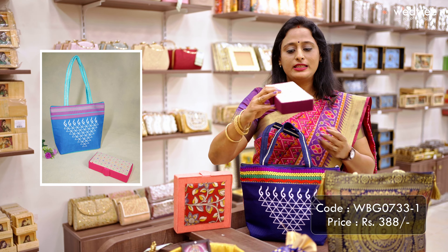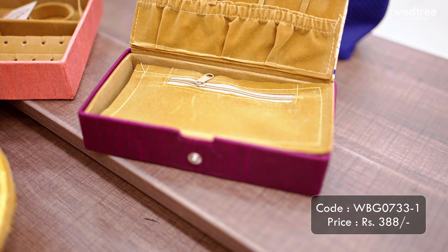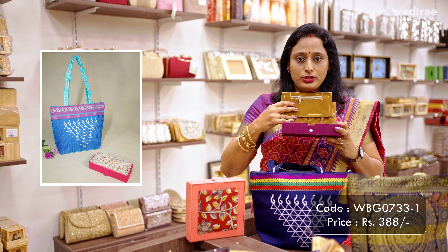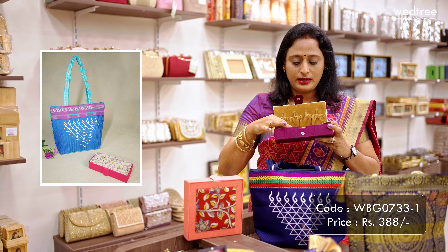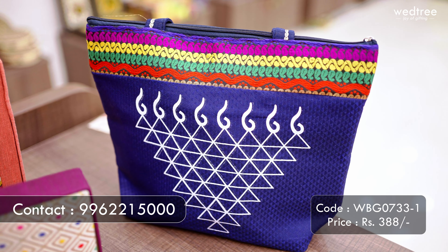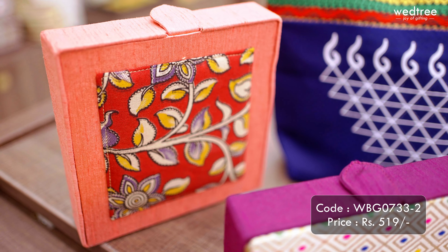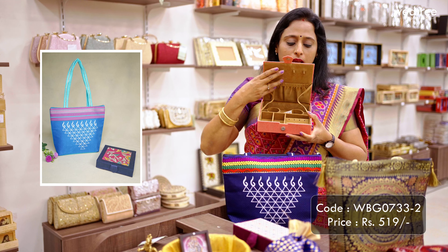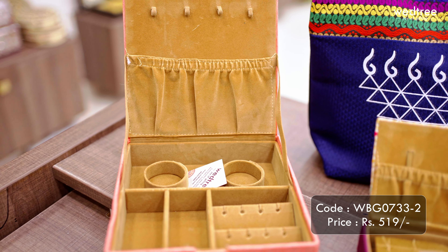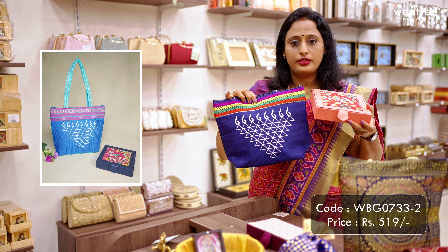The final combination for today is this multi jewel organizer. This comes with pouches to store everything one would need — provisions for earrings, bangles, pouches for chains and other jewelry. This is paired with a printed return gift handbag and is priced at 388 rupees. The other variant is a multi jewel organizer that comes in kalamkari fabric in the center and raw silk fabric on the sides, with provisions to store bangles, earrings, and other jewelry. This set is priced at 519 rupees.